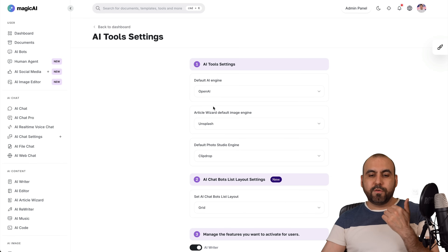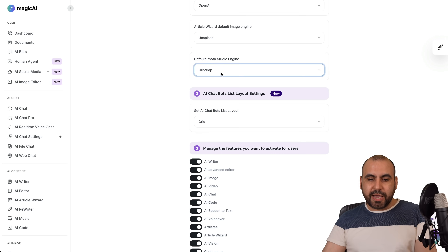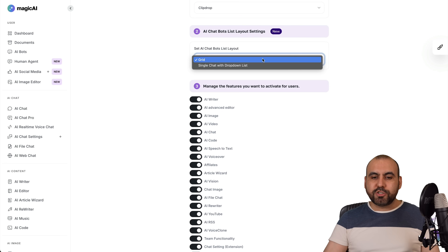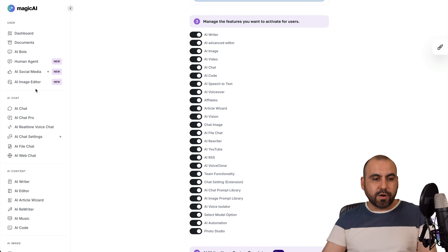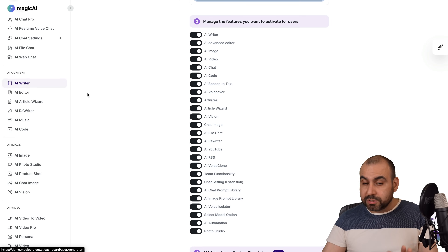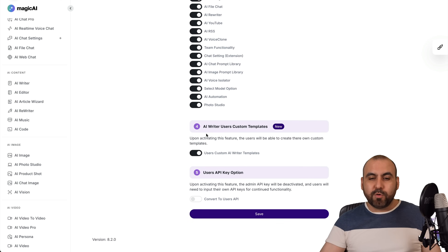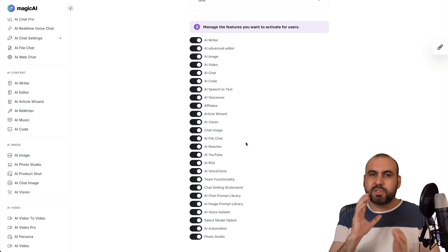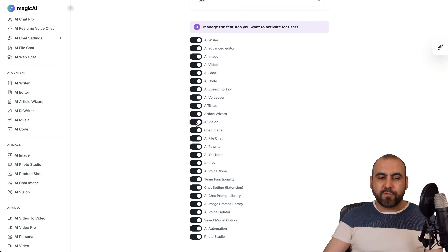You've got your AI tools settings. First, you're going to set your default AI engine to be used as soon as you jump into the platform, your default photo studio engine. Then you've got your AI chatbot list layouts — you can choose grid or single chat. And you have access to all the available tools on the left. There's a ton of tools and you have the option to turn these off in case you don't want to use them or provide them to your clients — for example, to reduce server load, you can turn off AI vision or image or video tools.